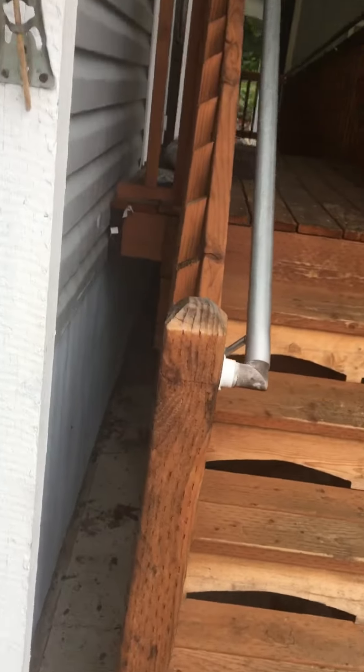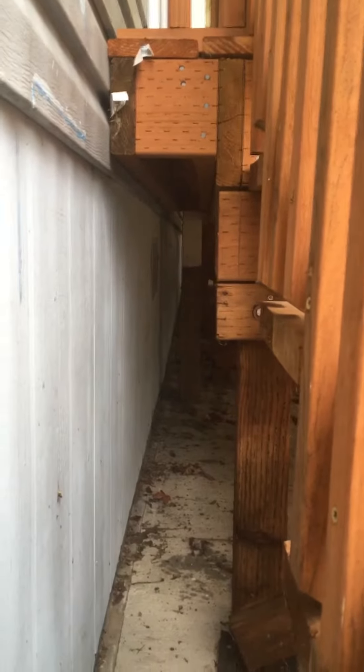We always look at the deck and make sure that it's carrying its own load. Here we've got these posts carrying the load of the deck, so it's not directly attached to the structure. This is what we like to see.